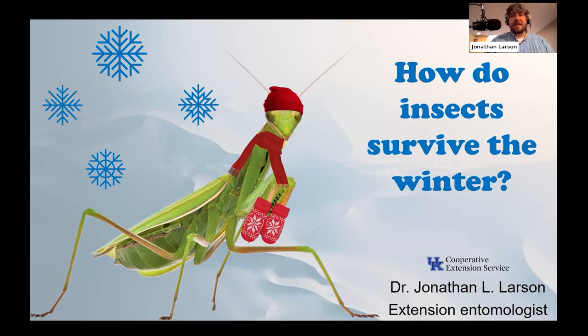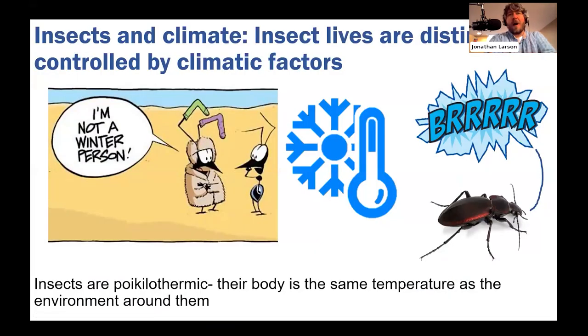Almost every insect species has what we call an overwintering strategy, which varies greatly from species to species. These strategies help insects transition from one year to the next — involving adults in some cases, eggs in others. We also can't count on winter for pest control. Even polar vortexes and arctic bombs rarely provide the free pest control people hope for, because of these overwintering strategies.